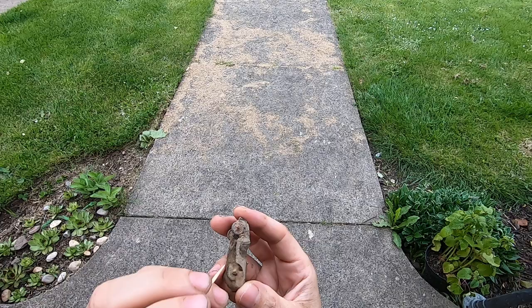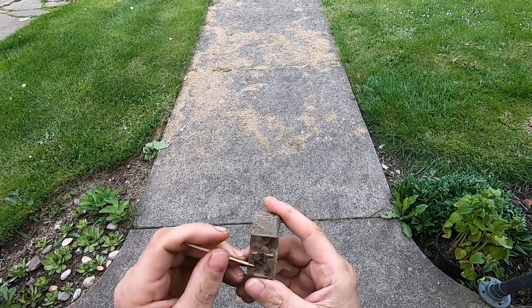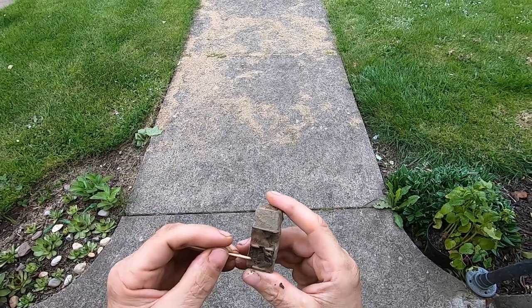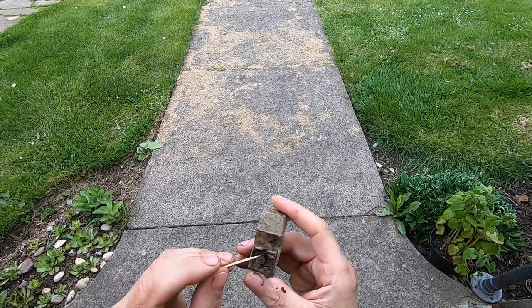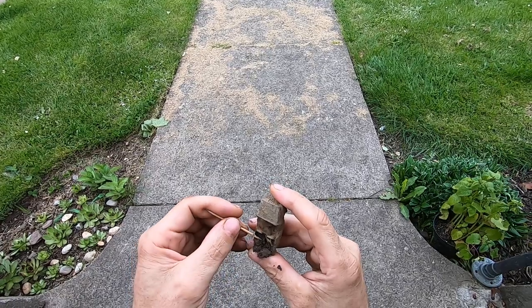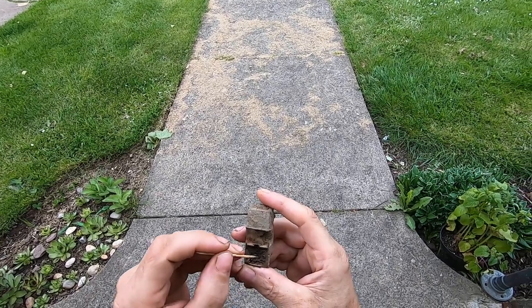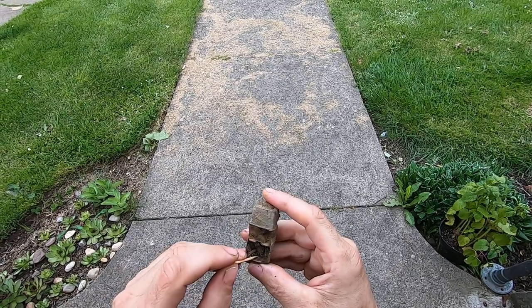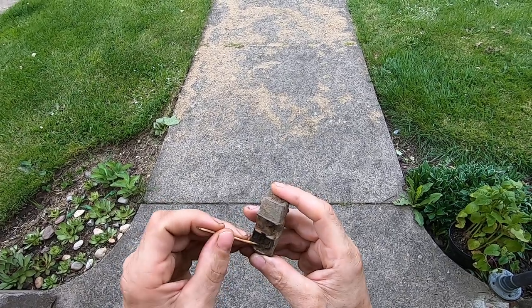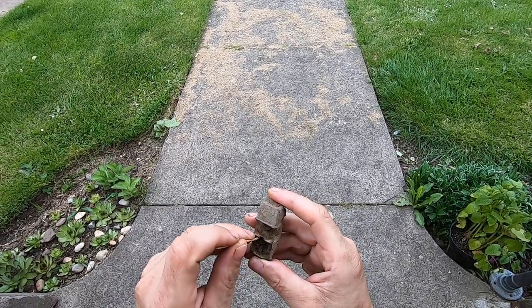This is my favorite part about Tootsie Toys, man. Sure, it's fun digging them out of the ground, but cleaning them up is freaking awesome, man. I leave them with the dirt in them when I'm hunting because I don't want it getting destroyed, right? If you clean this when you're out in the field and you put it in your little container or your bag, it'll just completely fall apart. The dirt preserves the structure of the toy.